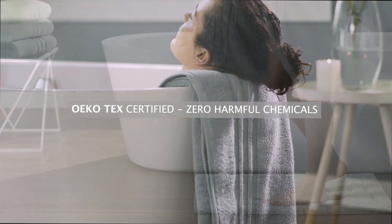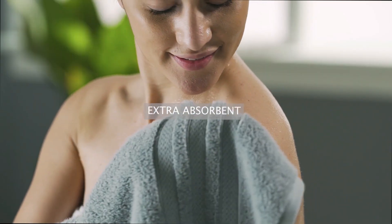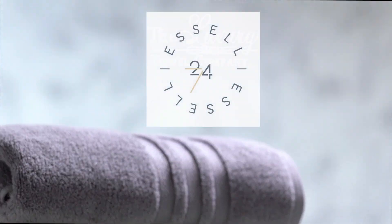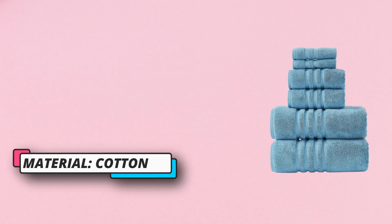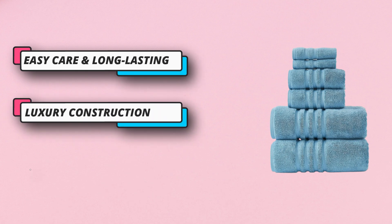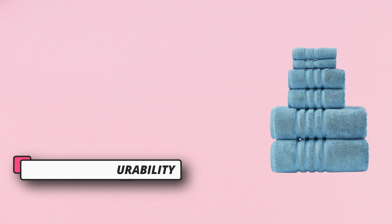Wash in warm water and tumble dry on medium. Washing before first use is recommended. Enhanced luxury with 700 GSM long staple 100% cotton weave makes the towel ultra soft and super absorbent. Perfect for gifting for housewarming, festivals, or birthdays. Fibers of combed cotton provide long-lasting softness, creating a strong, smooth foundation that makes these towels soft and long-lasting.